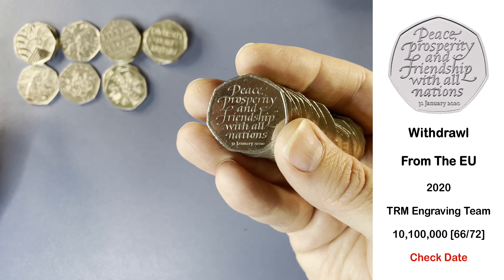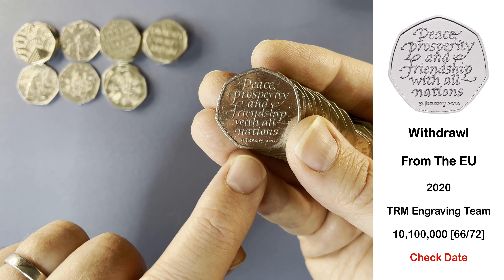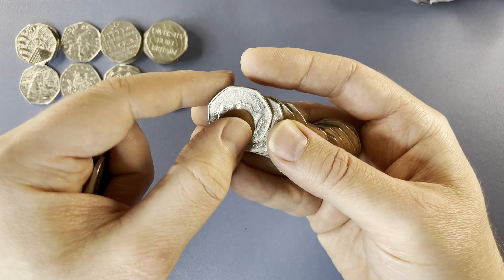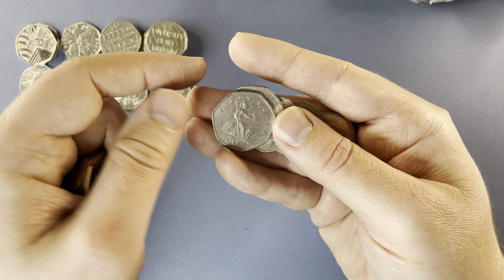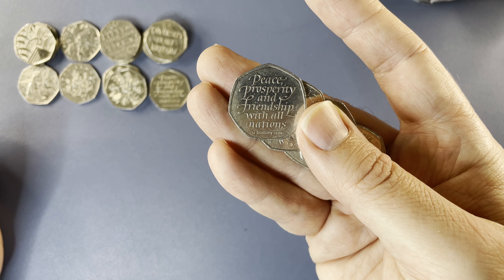Here we have a Brexit to break that dry streak. Just worth checking the date on this one — 31st of January 2020 at the bottom there, as it should be. And another Brexit, again with the correct date.